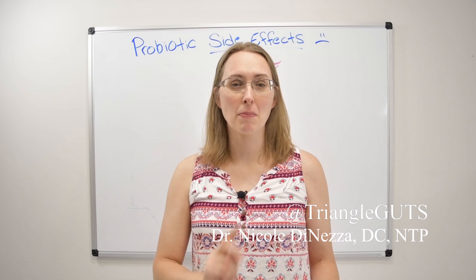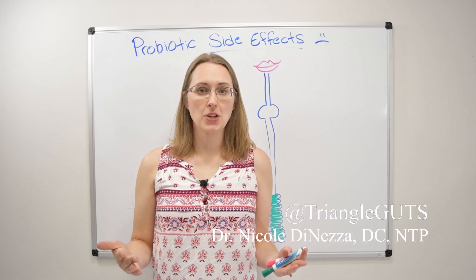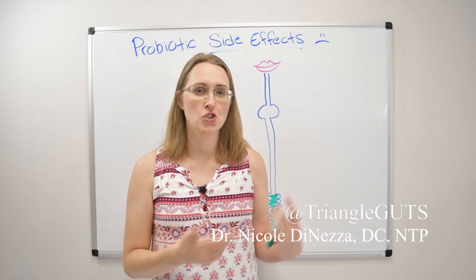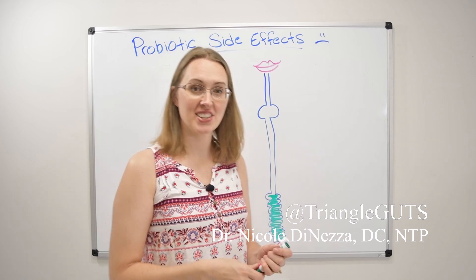There's a few reasons why you might not tolerate your probiotics or why you could have side effects or wonky symptoms from your probiotics. And as always, I'm going to draw it out for you so we can really understand this and take a deep dive.